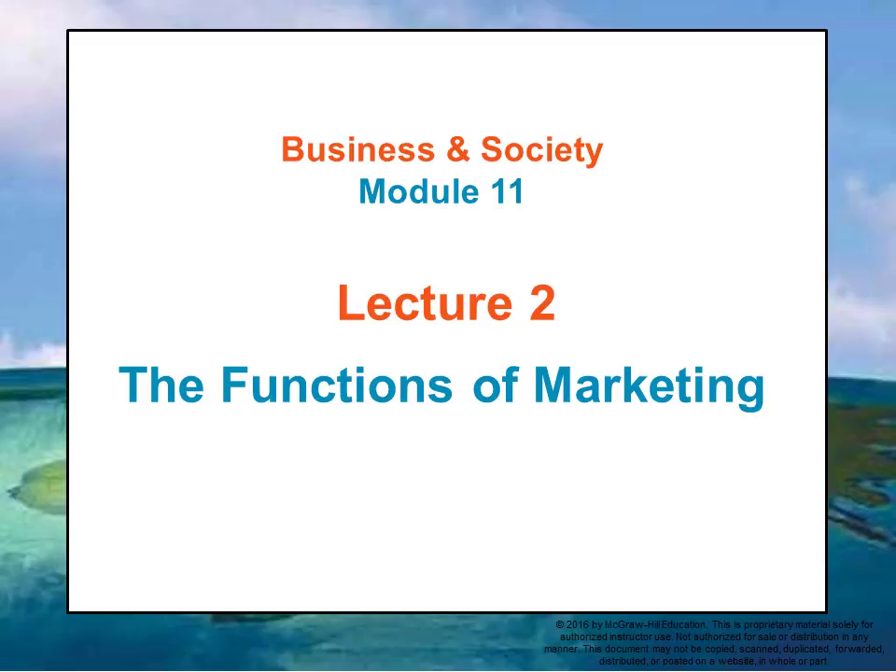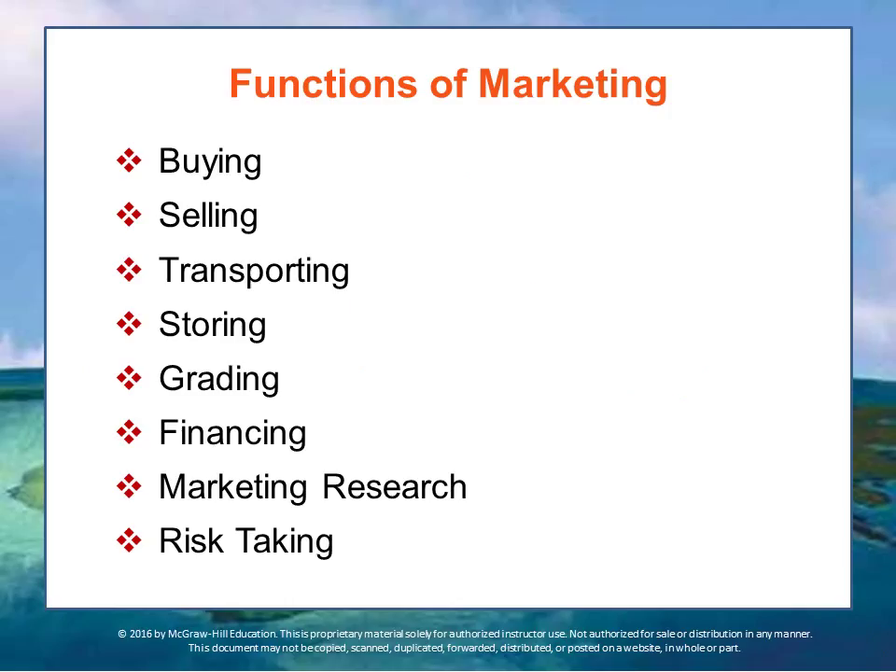So let's talk in this lecture about the functions of marketing. Marketing focuses on a complex set of activities that must be performed to accomplish objectives and generate exchanges. I'll just go through them quickly.